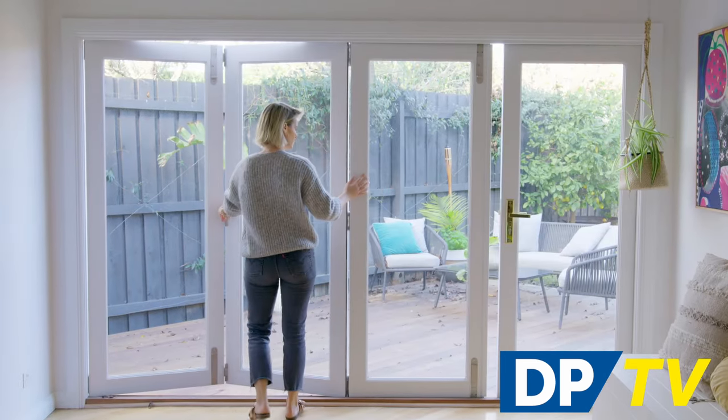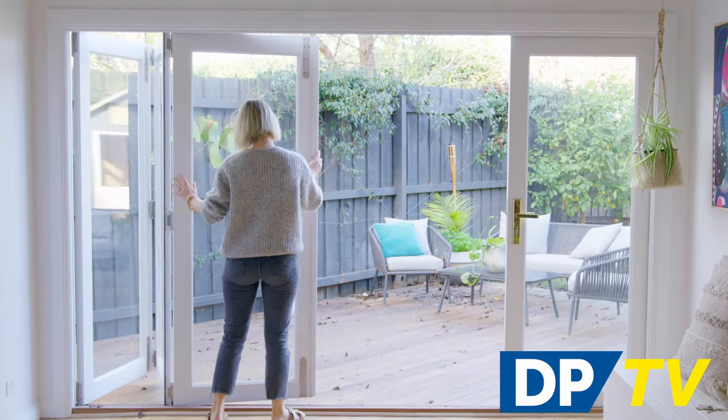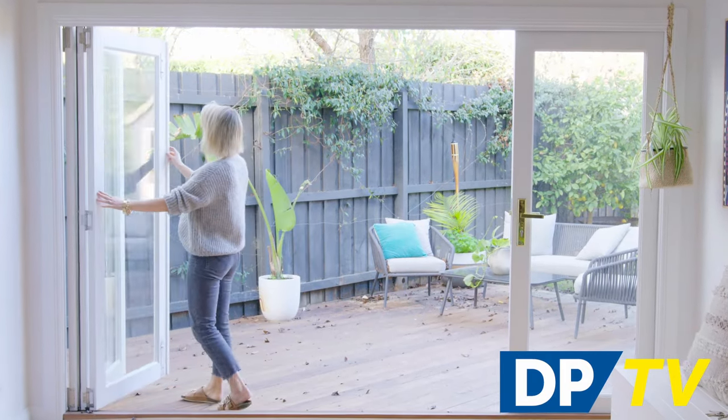For folding patio doors, combine three, four or five folding panels to fit your space with either a left or right-hand opening.